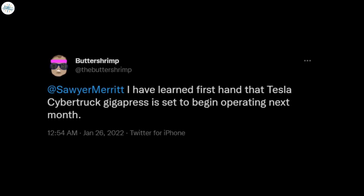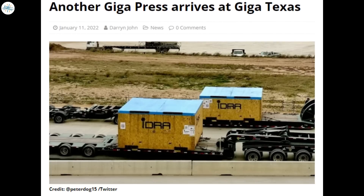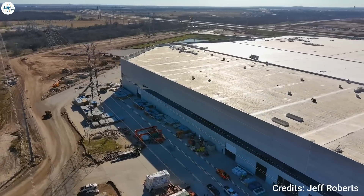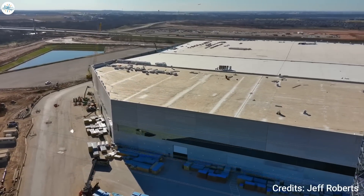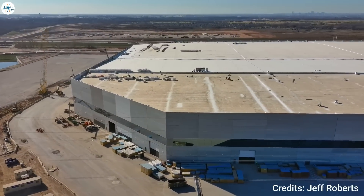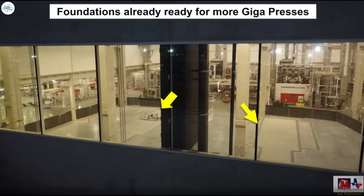In a discussion with Drive Tesla, the Twitter user confirmed the information came from a source with direct knowledge of the plans. While the rumor hasn't been independently confirmed, Tesla did take delivery of a new giga press earlier this month. The factory already has three giga press machines installed — more than enough to begin Model Y production. A recent drone flyover also revealed that foundations have already been prepared for two additional giga presses, further east from where the current foundations sit.